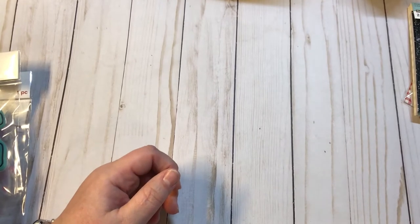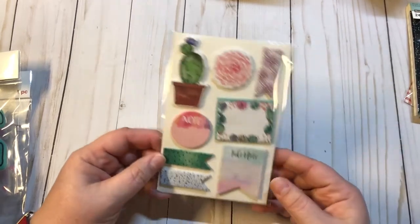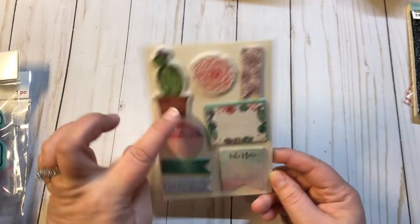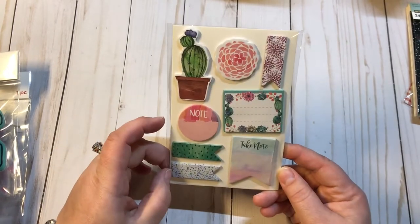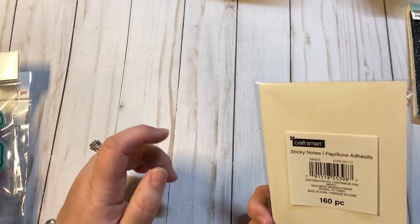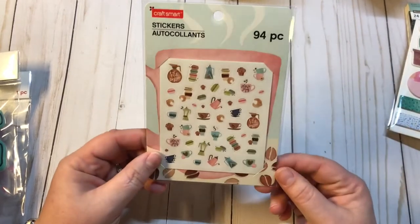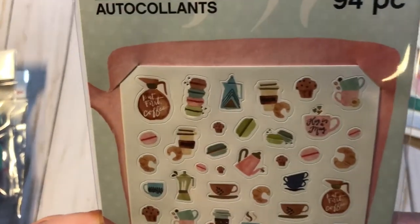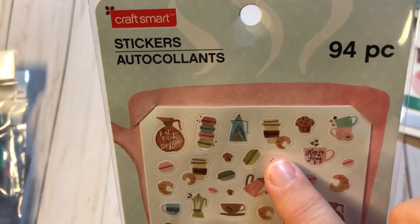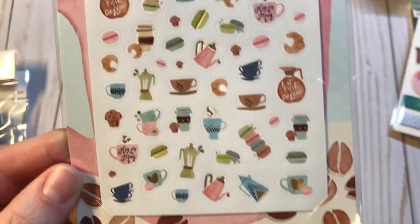Everything else I got was $2. So I got this pad of different sticky notes with the cactus and the succulents — 160 pieces by CraftSmart. I also got this set of stickers, 94 pieces, and there's some macaroons and coffee, muffins, tea. Just really, really cute.